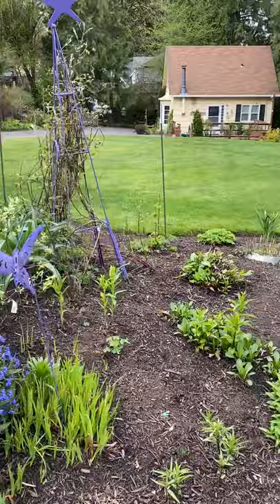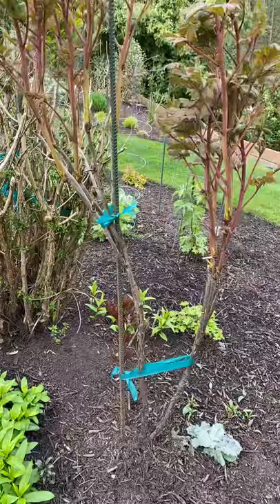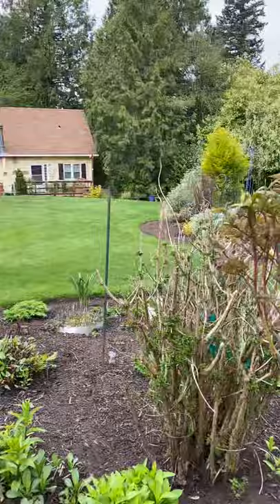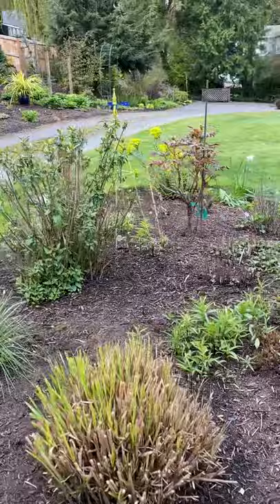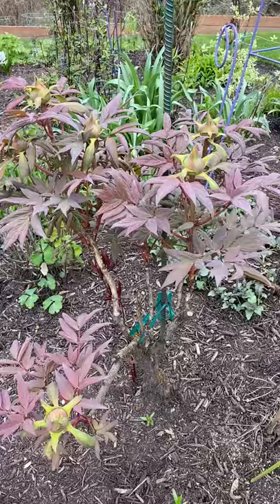Here is a beautiful white tree peony. Tree peonies have big woody trunks and they actually get going on their blooms much earlier than the herbaceous peonies do. I only have two or three tree peonies. That one I showed you is a big gorgeous white one that I'll show you again when those buds come out.